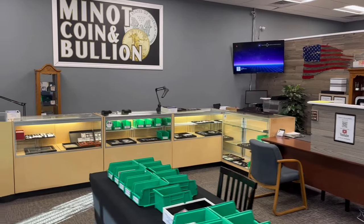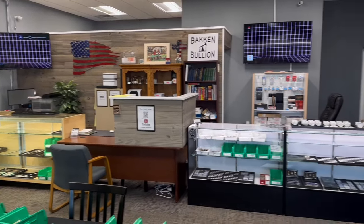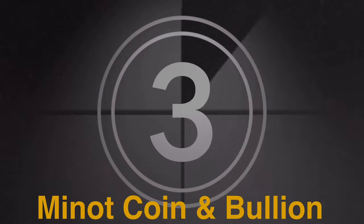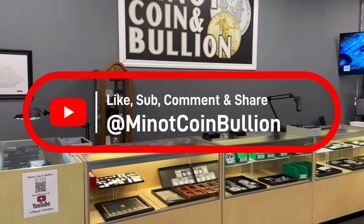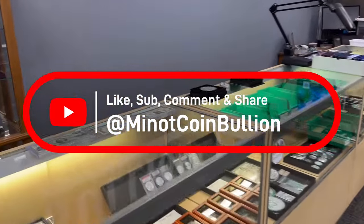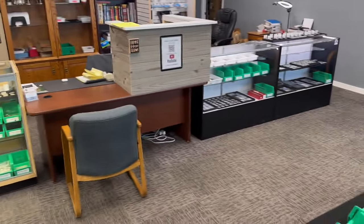Hey everyone, it's time again to do another coin shop walkthrough. We have a lot of new items that we've added to our inventory that I'm excited to share with you, so make sure you stick around to check them out. Thanks for sticking with us — we're going to walk around the shop today and feature a lot of new cool items. I have things outside the showcase, lined around the perimeter, that I'm going to feature in today's video.